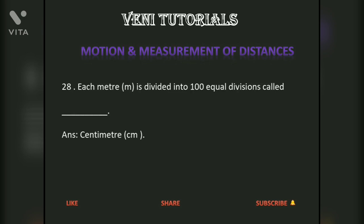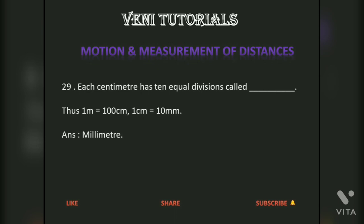Each meter is divided into 100 equal divisions called centimeters. Each centimeter has 10 equal divisions called millimeters. Thus, 1 meter is equal to 100 centimeters, and 1 centimeter is equal to 10 millimeters.